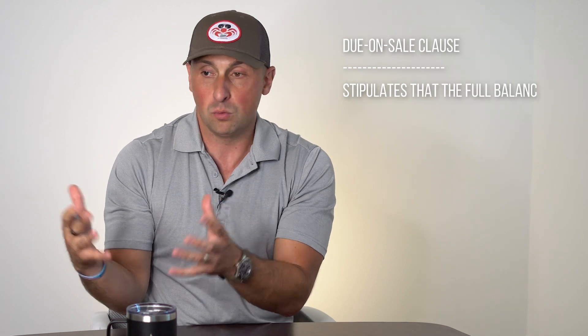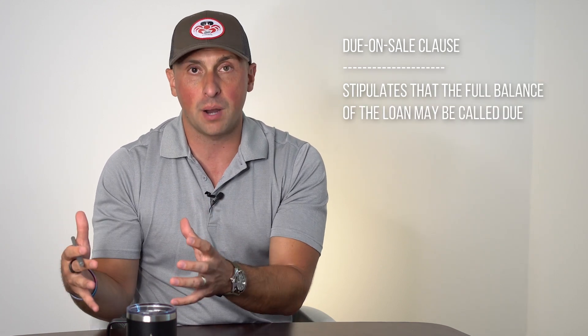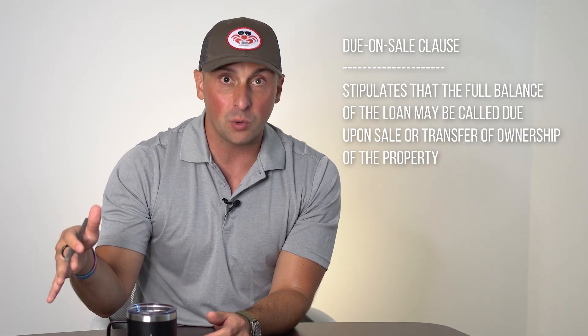That's traditional seller financing or a land contract, and you can do that if they own the property free and clear. But if they still have a loan on the property, you have to be careful because it could trigger a due-on-sale clause in their current mortgage and promissory note paperwork with their current lender. Make sure you have an attorney read and review that before you go down this path. But if there's no due-on-sale clause for transfer of interest in the property, then you have a couple of other options.